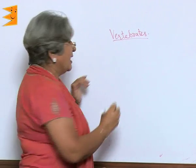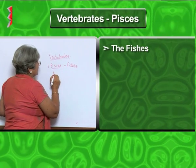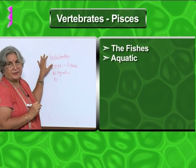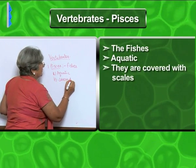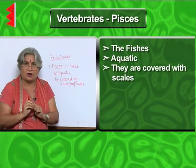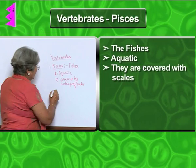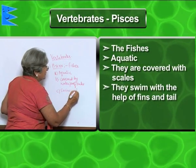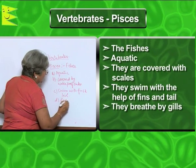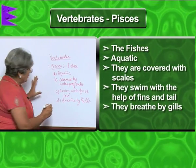The simplest of the vertebrates are Pisces, the fishes. Fishes are always aquatic. All vertebrates have a body covering — fishes are covered by scales. If we put our hand in water for very long it becomes wrinkled, but fishes live in water and nothing happens to them because of scales. They swim with the help of fins and tail, breathe by gills, and all their features are suitable for aquatic life. So they also have a streamlined body.